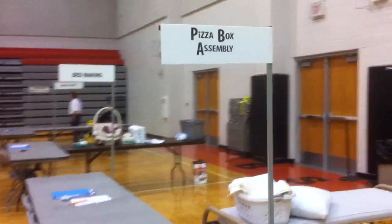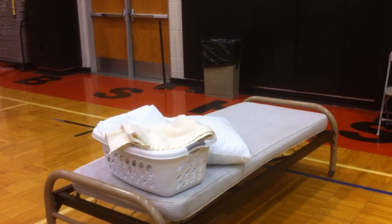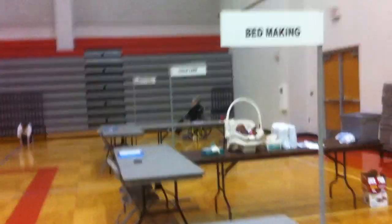Pizza box assembly. It's always gotta be someone who's bearable to make pizza boxes. Bed making. I know some people — my family — they could take some lessons on that one.